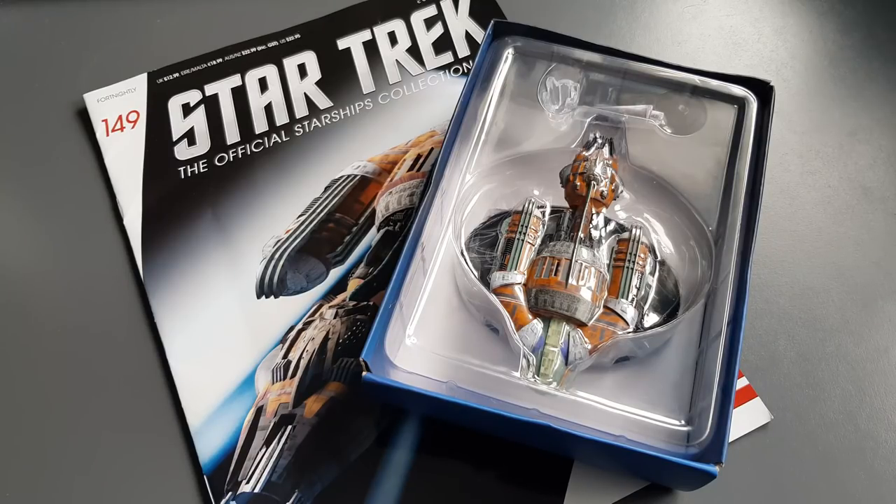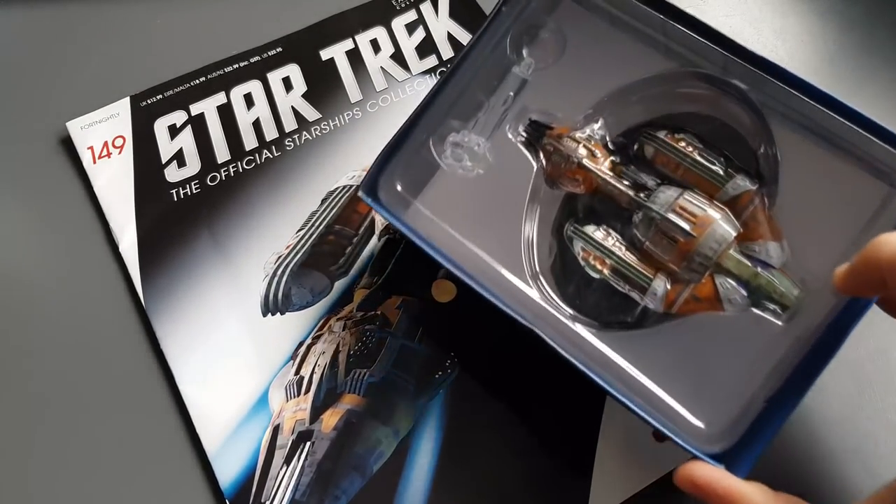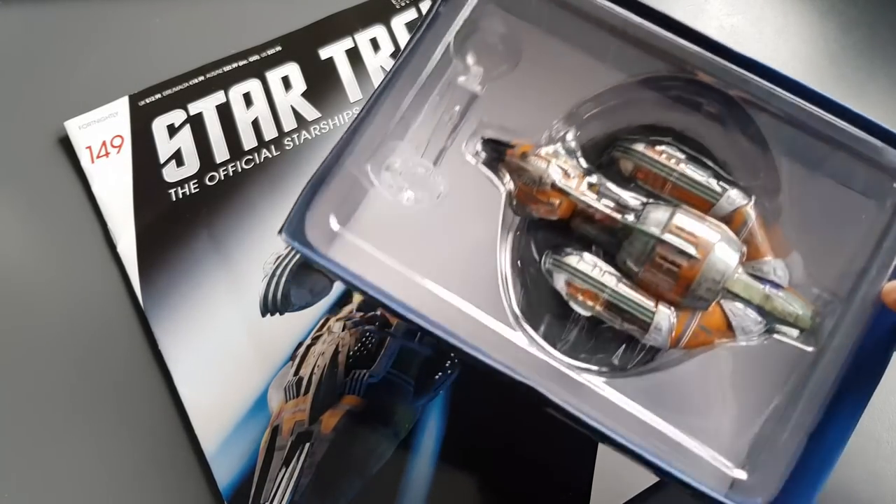Greetings everyone, Irish Trekkie back with another Star Trek The Official Starships Collection issue review from Eagle Moss. We have issue 149 — crazy number — we have the Krenim warship from Voyager. Decent sized model, interesting design and paint job.